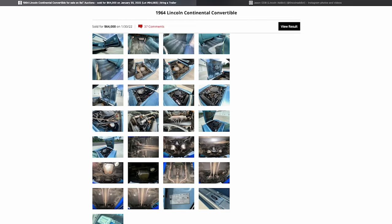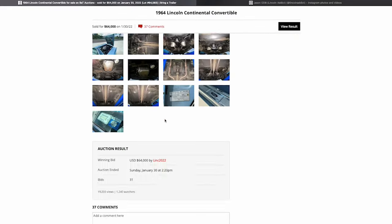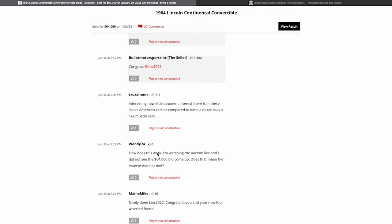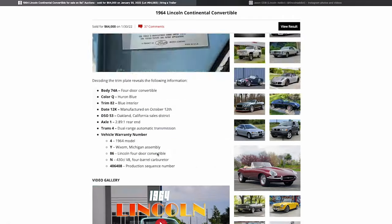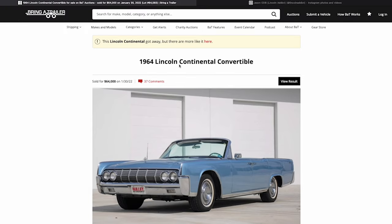So that's it — a 64 Lincoln Continental Convertible on June 4th, also known as 6/4 day, with 37 comments and $64,000 — ironically enough. Going down to the comments: 'Enjoyable story — interesting how little apparent interest there is in these iconic cars.' I've seen people say that before. Thanks for all the support. You can follow us on Instagram, Facebook, and of course here on YouTube. Thank you guys so much. Take care — ODB, the Lincoln Addict. We out of here. Peace.